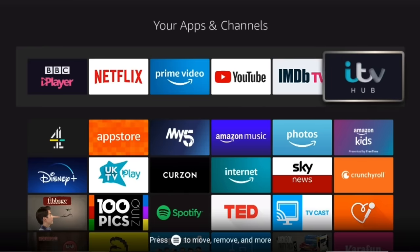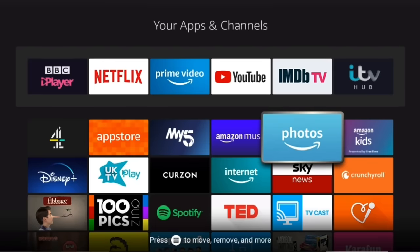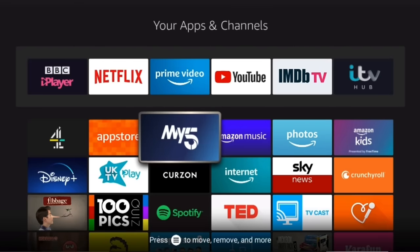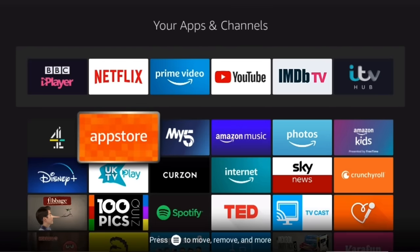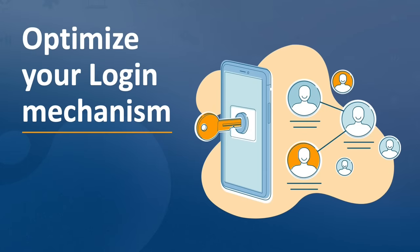So without further ado, let's dive into the best practices these and other apps share. The first theme is what is usually the first step to accessing content — signing up or logging in. Providing your customer with a quick and easy way to sign up and log in can help lower churn, improve customer satisfaction, and encourage registration.